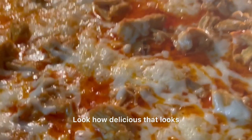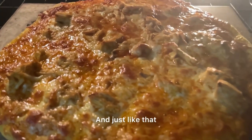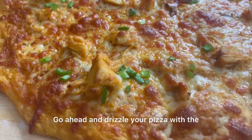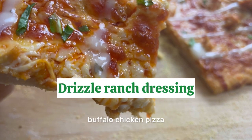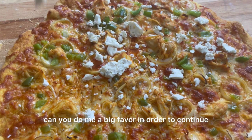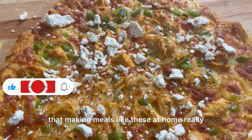Look how delicious that looks — this pizza will be a hit for sure in your household. It's super tangy, full of flavor, robust and satisfying. Top with fresh green onions, go ahead and drizzle your pizza with a little ranch dressing, and just like that you've made a delicious buffalo chicken pizza. Top with crumbled blue cheese or feta if you like. In order to continue to provide delicious recipes like these, it would really help our channel if you subscribe and hit the bell notification.